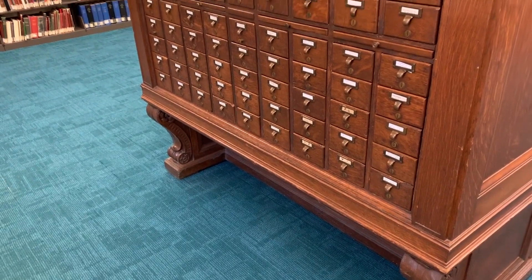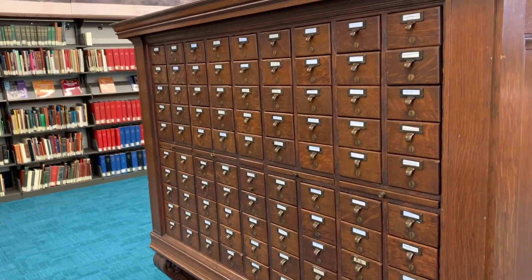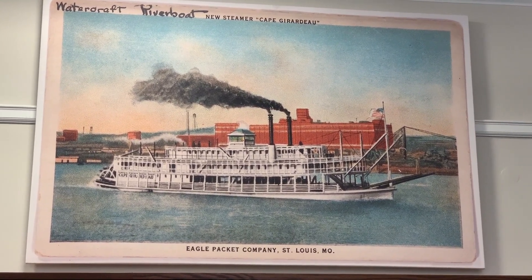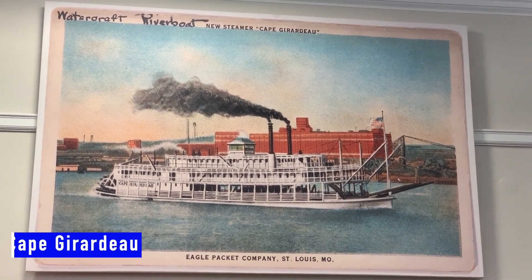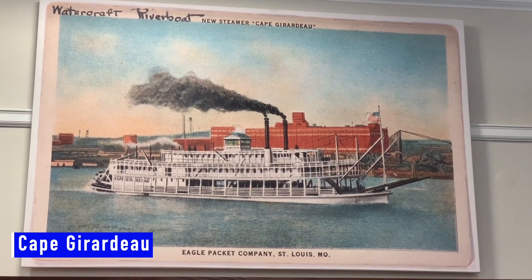Look at the old card catalog. And here we have a steamboat — a watercraft riverboat from Cape. It looks like the Eagle Packet Company must have handed those out.